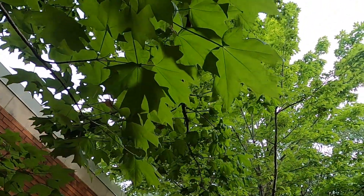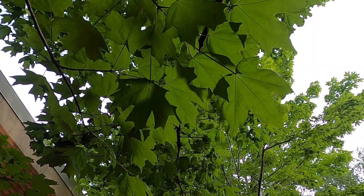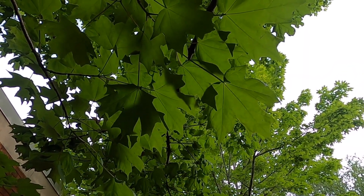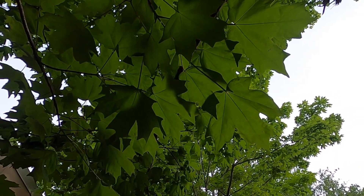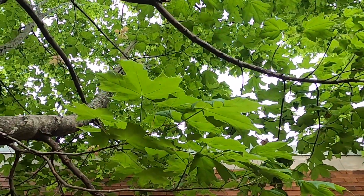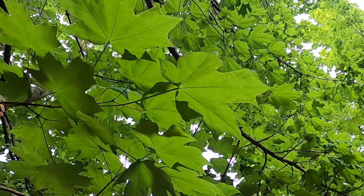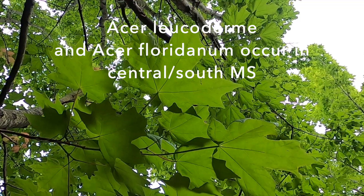We typically wouldn't see this species outside of an urban or household planting in South Mississippi, but in North Mississippi and Tennessee it can co-occur with the Southern sugar maple, and there are some distinguishing leaf characteristics that will help us sort it out. Down here in South Mississippi, if we see something that looks like a sugar maple, it is not this species — it's something different.